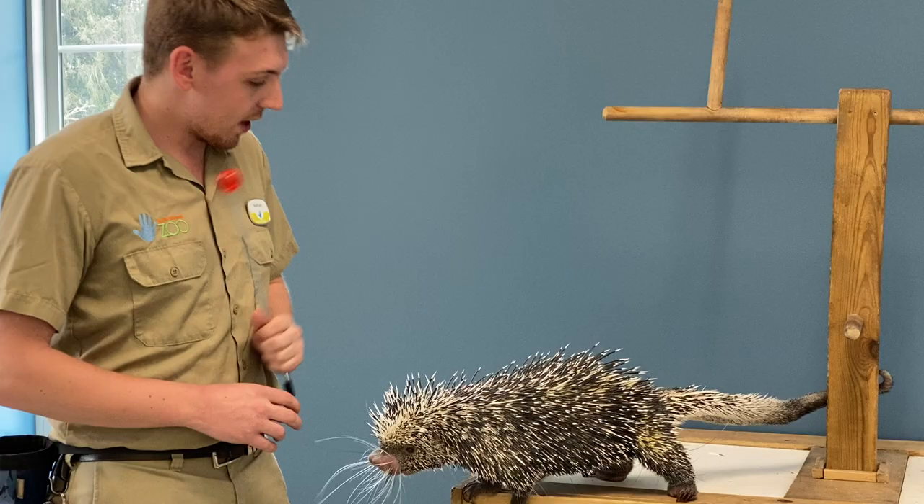Hi everyone, my name is Nathan and I am a keeper here at the Lincoln Children's Zoo. This week's Keeper Corner animal is Renzo. Renzo is our prehensile-tailed porcupine.